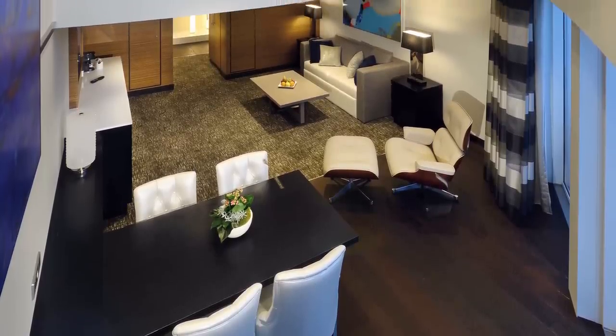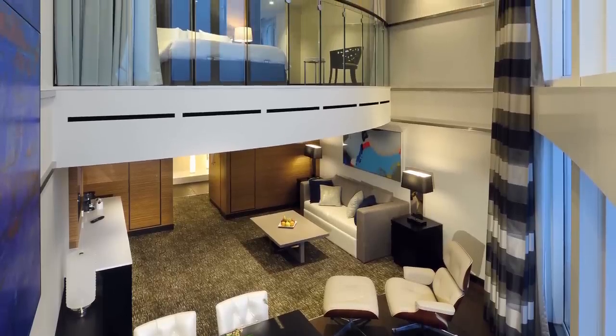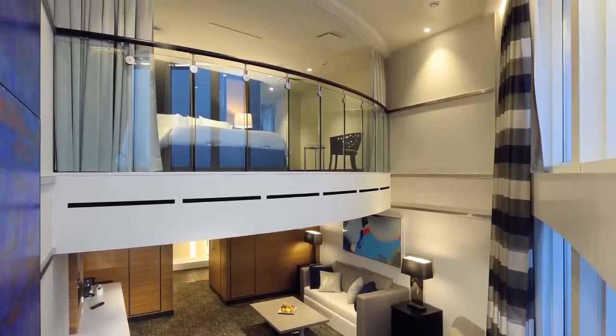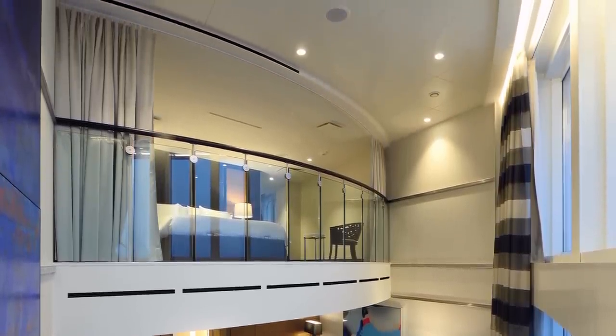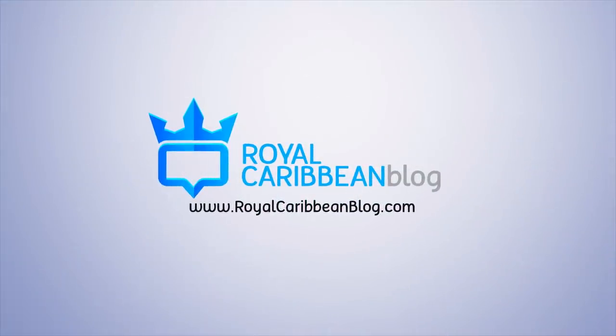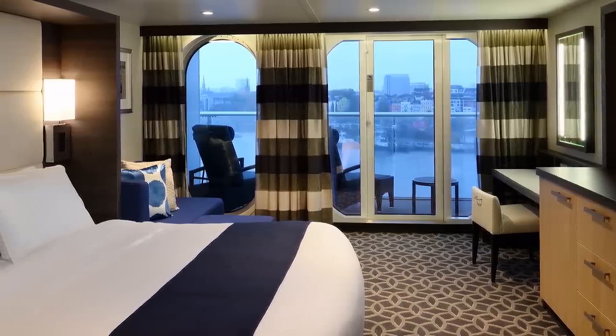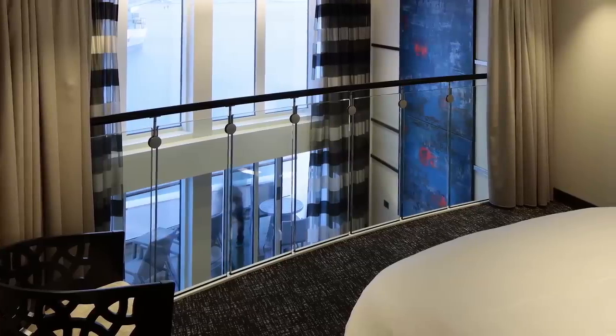Staying in a suite will get you the most expansive and luxurious accommodations that Royal Caribbean offers, but it also comes with the highest price tag. Is it worth it to pay that much? Find out up next. Hey everyone, it's Matt from RoyalCaribbeanBlog.com and I've got important information you should know about what a suite gets you and if it's a good investment.